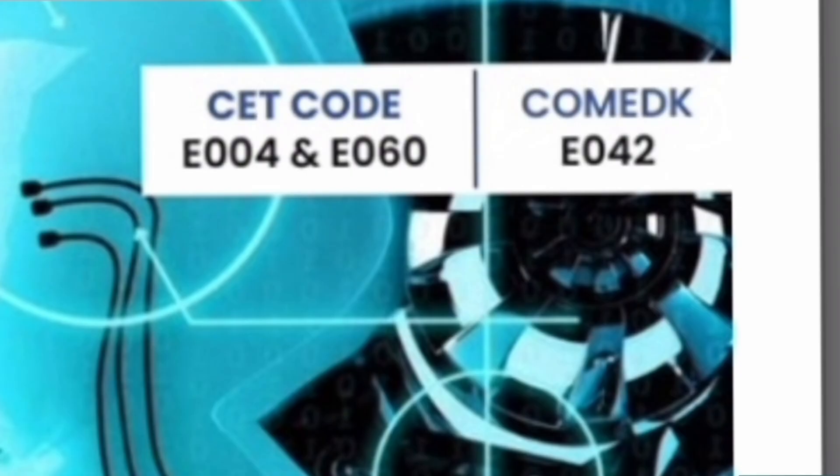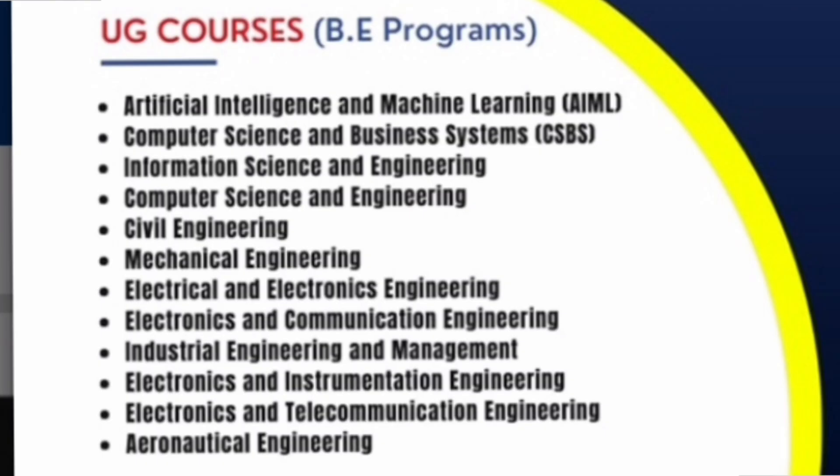This college is also an aided college. There are two courses under KCET: one is aided, which is E004, where fees are very less; and the second is non-aided or private, which is E60, where the fees are a little higher — but both are under KCET. They also have a third code, E42, which is for the COMEDK admission process. I will talk about the fee structure for each of these courses later in this video.